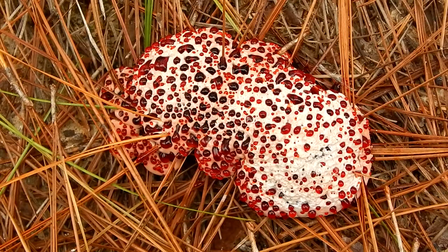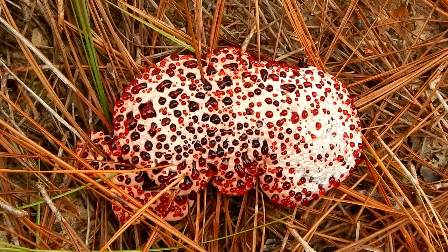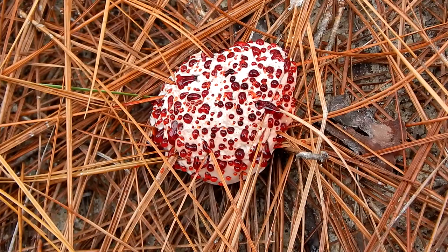Hello everybody, this is Ray Ogilvie from Hartsville, South Carolina. Now here's a fun guy. This is a bleeding tooth mushroom, also known as devil's tooth.